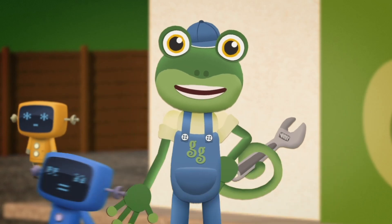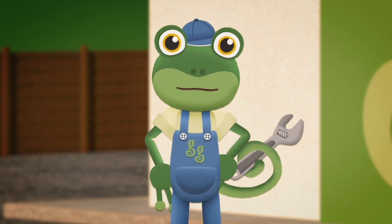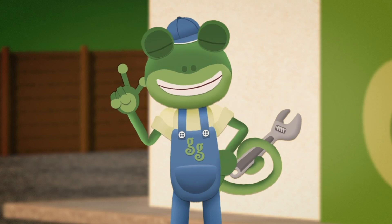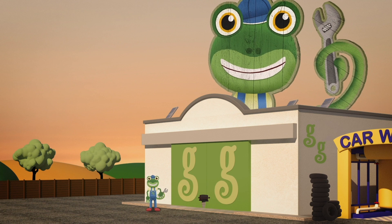What a fantastic job the Mechanicals have done for Bobby! No more diesel fumes! Bobby's off to pick up his passengers now. They'll be surprised to find out how clean and quiet he is! And I'll see you again next time here at Gecko's Garage! Bye!